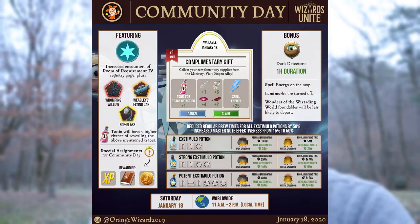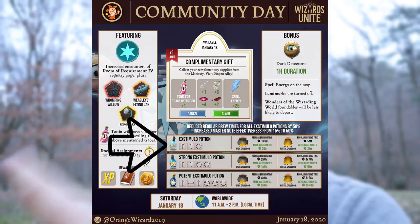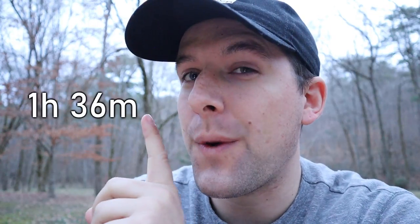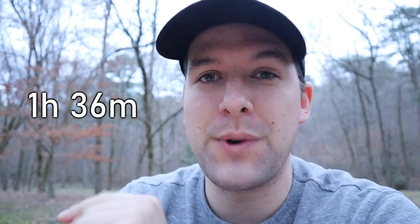Reduced brew times across all Extimulo potions — the Normal, Strong, and Potent Extimulo will all be cut in half by 50%. They'll also increase the effectiveness of Master Notes by an extra 50%. So during Community Day you can grab a Potent Extimulo, throw all those ingredients into a Rental Cauldron, and with Master Notes brew it in just one hour and 36 minutes.